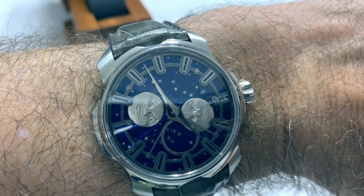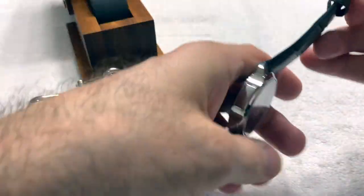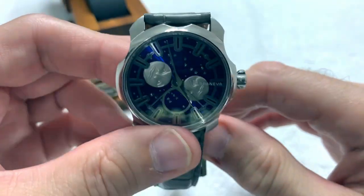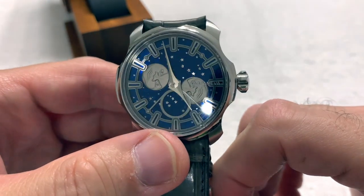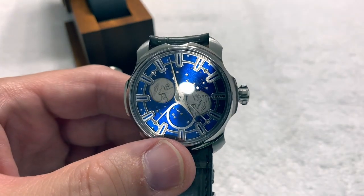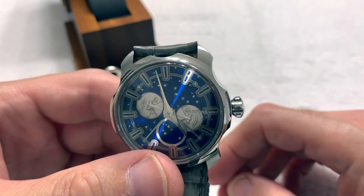I could just stare at that thing for hours — it's just a beautiful watch, one of the prettiest watches I've ever put on. Very happy that the owner let me play with it for a few days. Unfortunately it will have to go back at some point. Even in my house with just a light off to the side, it just captures it so nicely.